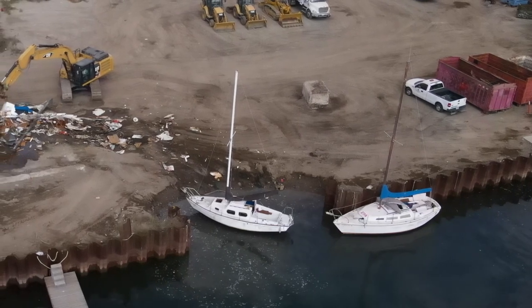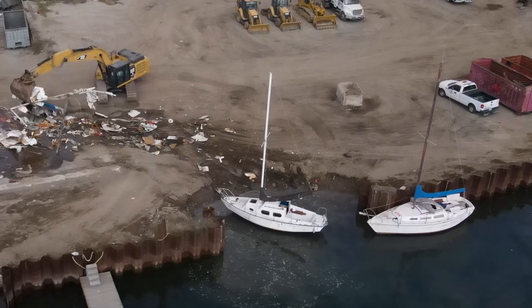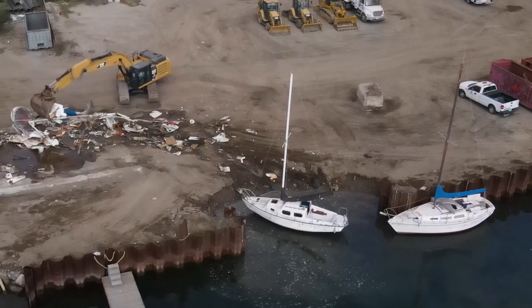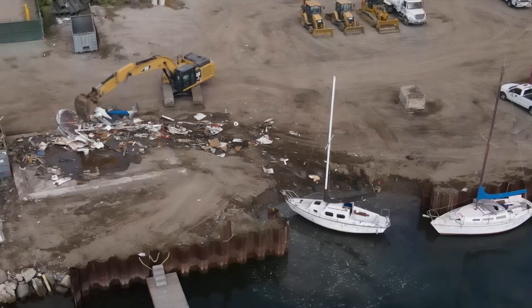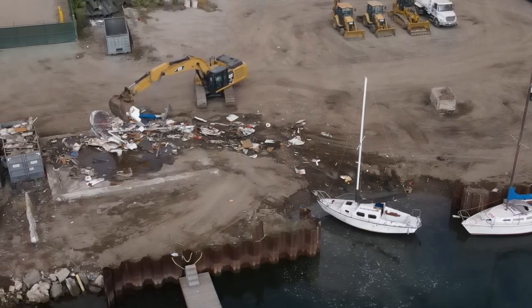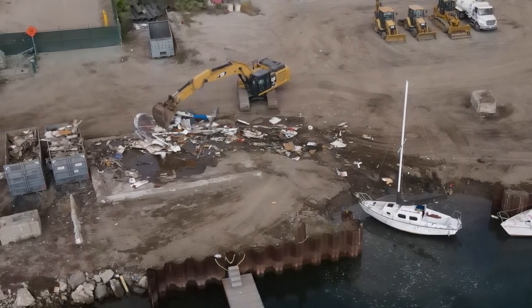Some of the boats are really not that bad. They could be hauled off to a yard inland, where they could be resold or parted out. But this yard has no way to haul the boats out and get them on a trailer. The boats are broken up, put into bins, and go off to the landfill.